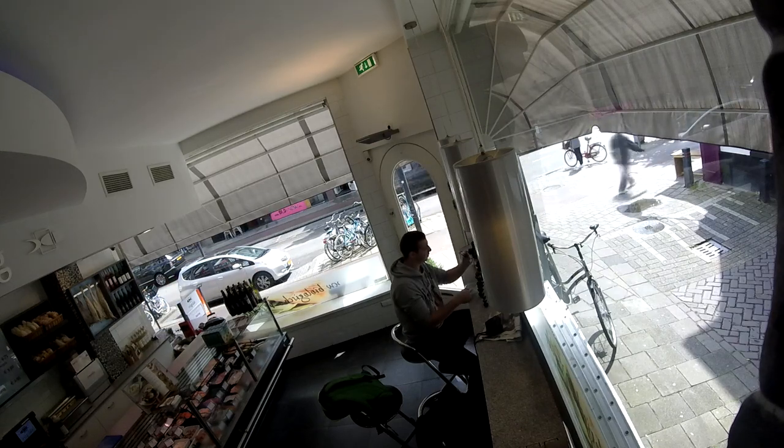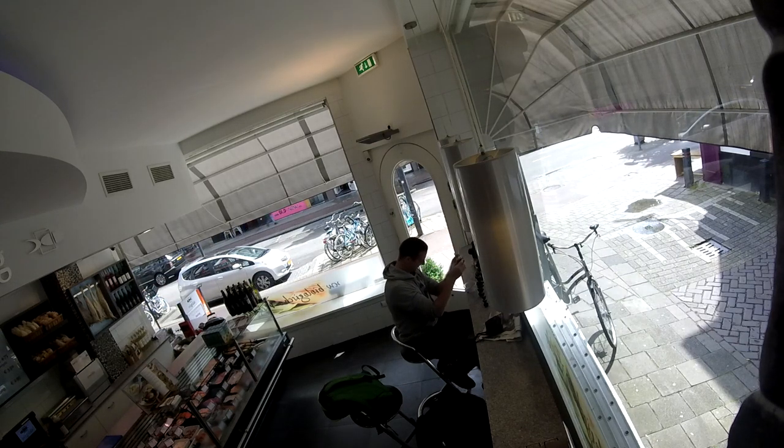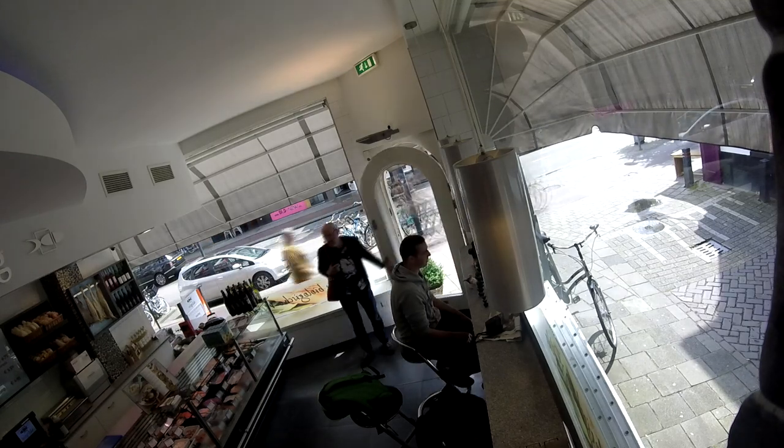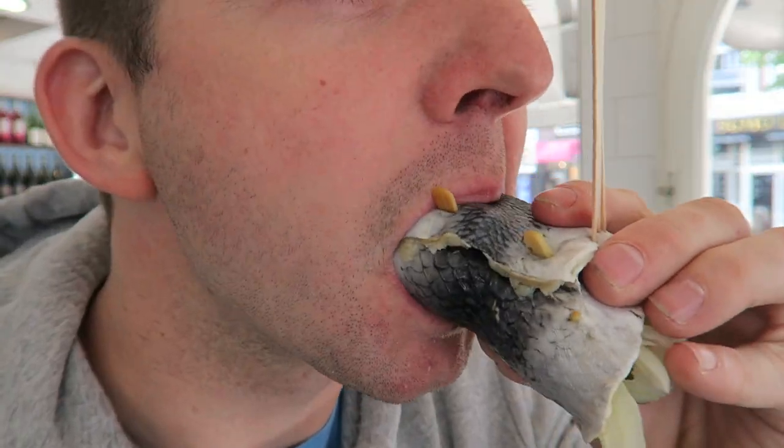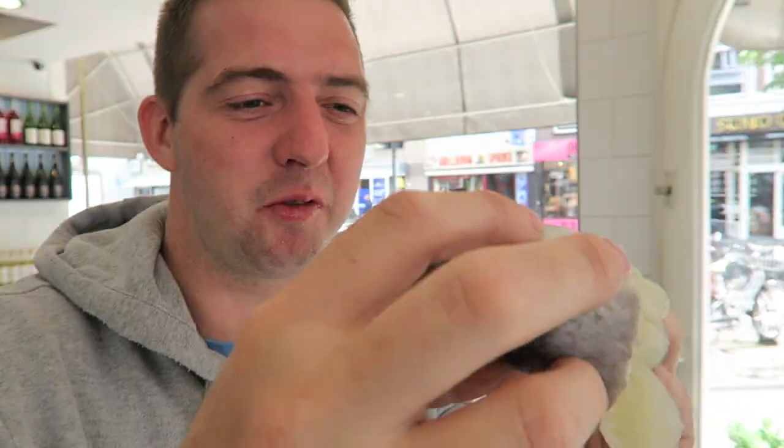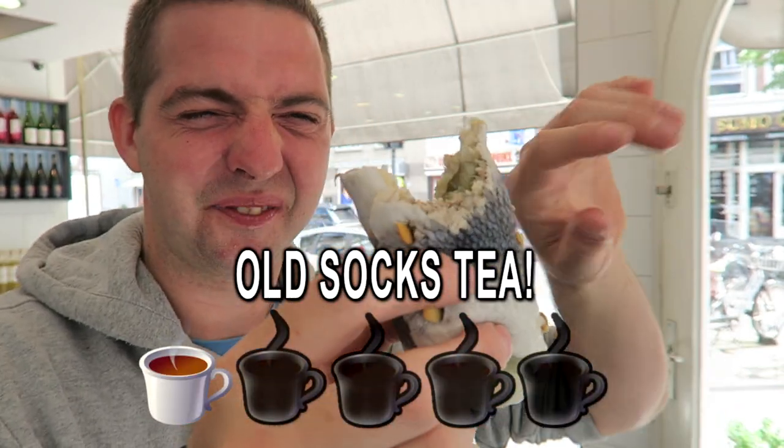So that's kind of scary looking but let's give it a go and find out if it's my cup of tea. On three - one, two, three. No, that is rough. It's like eating an old sock. Yeah, that's gross. Sorry - old sock vibes. That's not great.